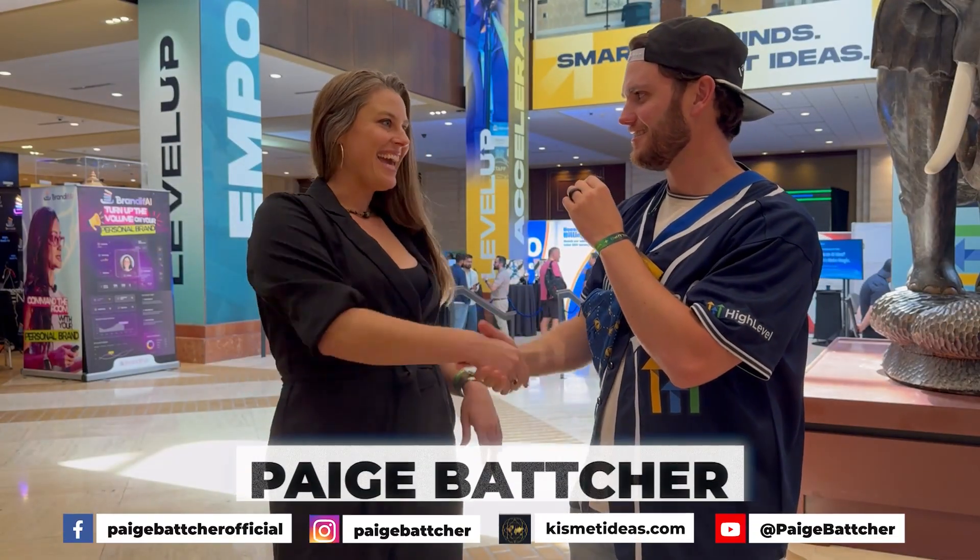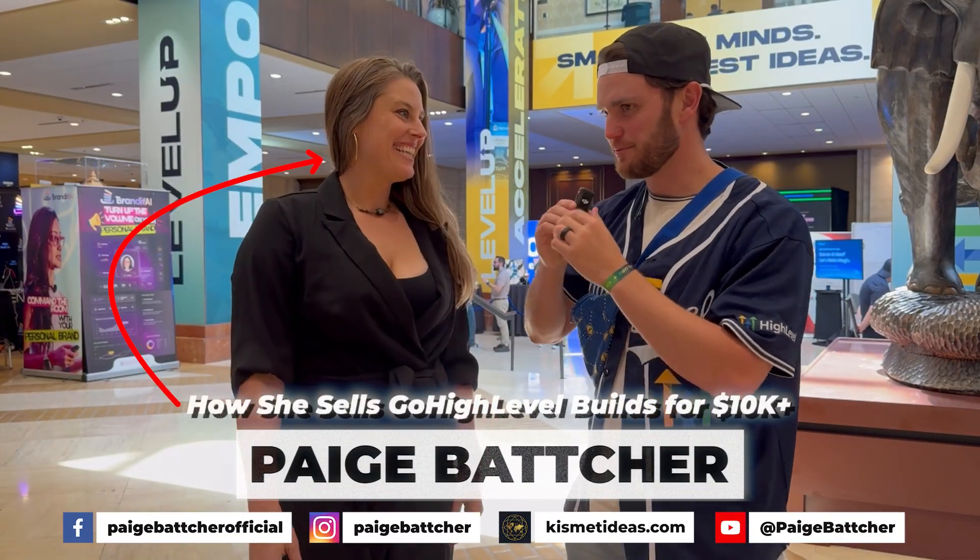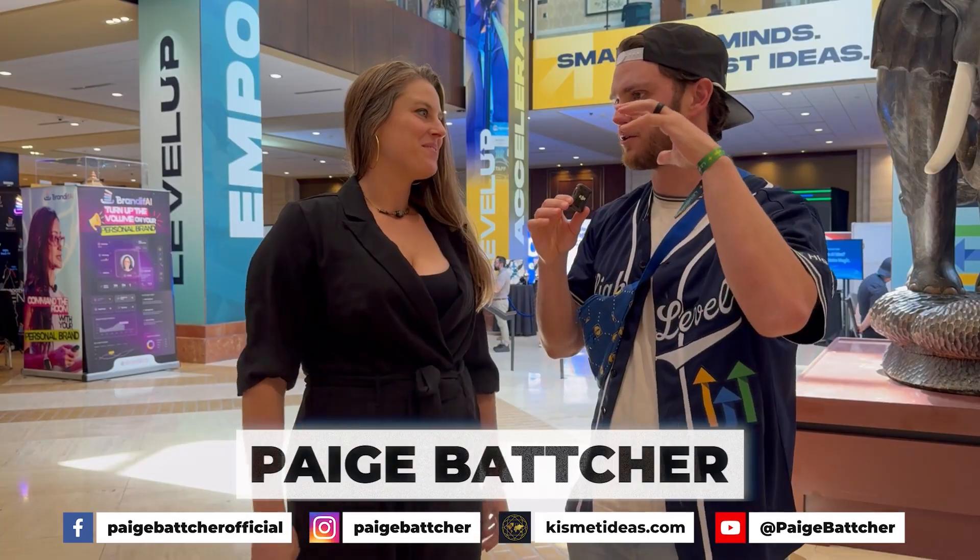I'm here with Paige. Hey Paige. Hey, what's up, Katie? Super excited to chat to you about what's working right now for you to get clients.